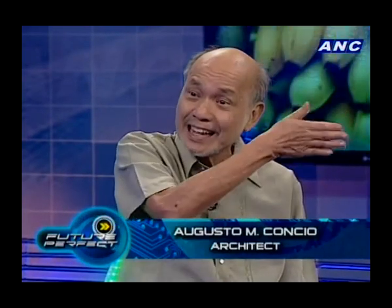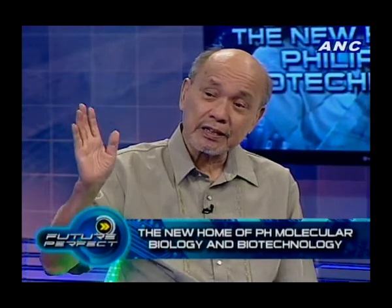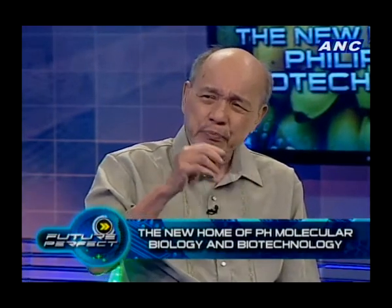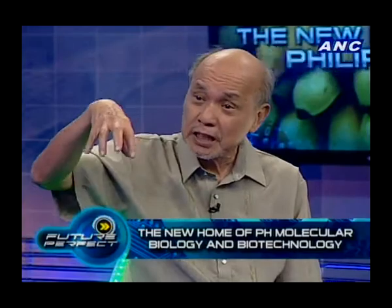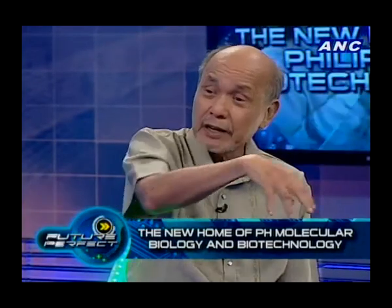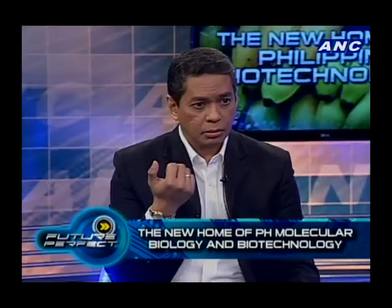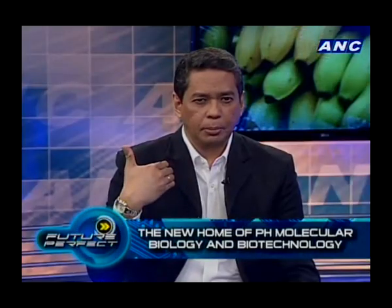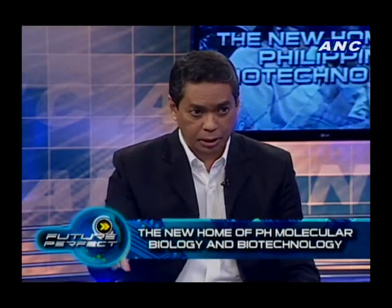Number one, I used reflective bronze glass. The air conditioning was designed by DCCD Corporation — they use the most efficient air conditioning. In other words, it's not central air conditioning; each zone is air-conditioned. Air conditioning is the most important feature for power consumption, and you have to maintain a certain temperature for the microorganisms they're experimenting with.